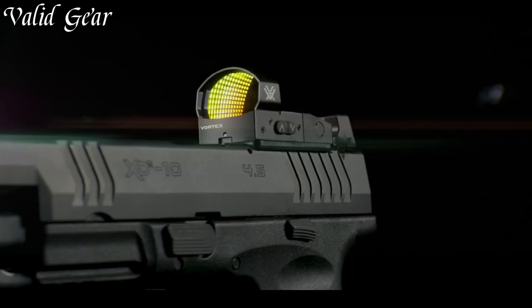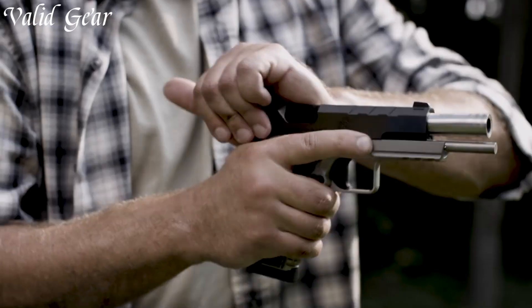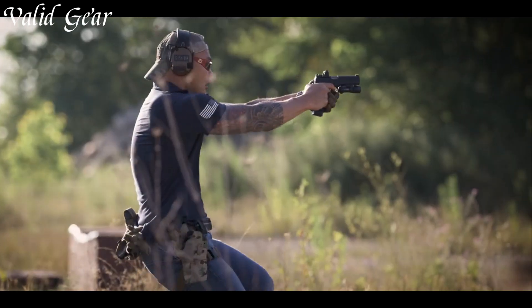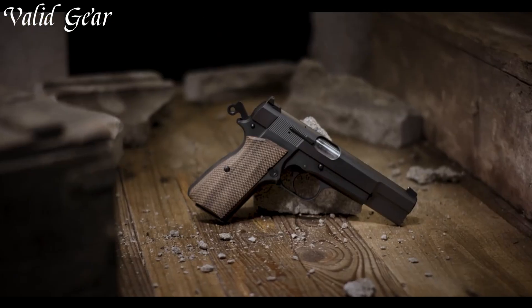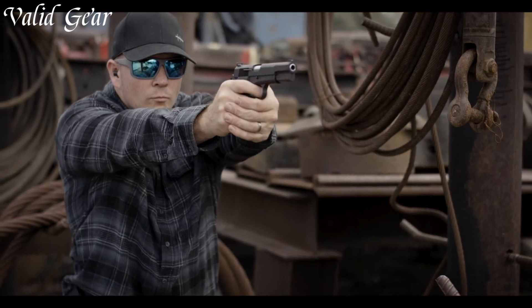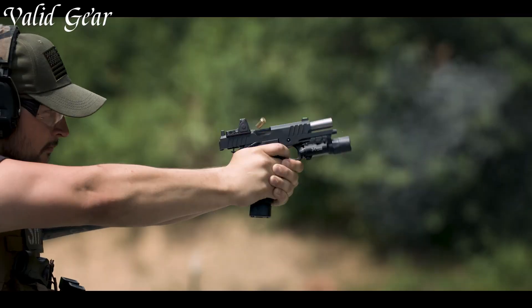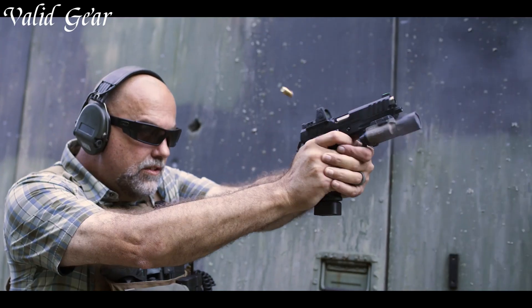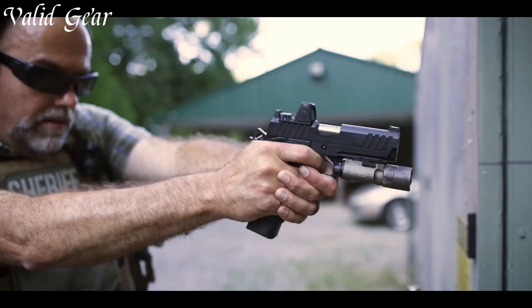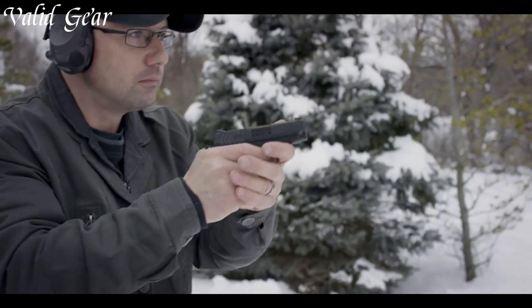Springfield Armoury pistols are renowned for their rich history and unwavering commitment to excellence. With roots dating back to the 18th century, Springfield Armoury has evolved to produce a wide range of pistols that combine traditional craftsmanship with modern innovation. Their iconic 1911 pistols are celebrated for their accuracy and reliability. Springfield Armoury continues to be a trusted name in the firearms industry, offering pistols for self-defense, competition, and tactical applications.